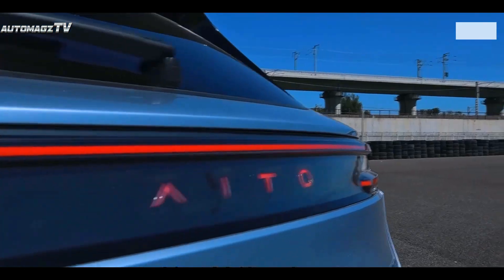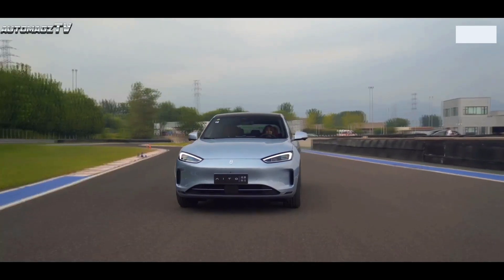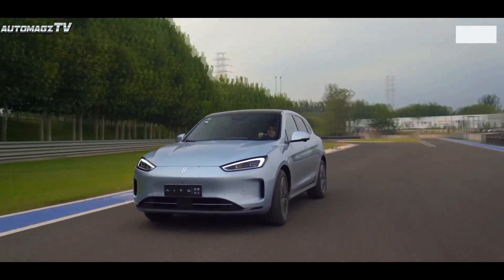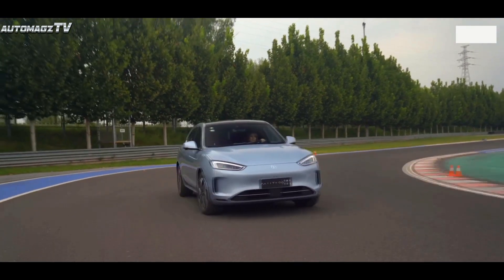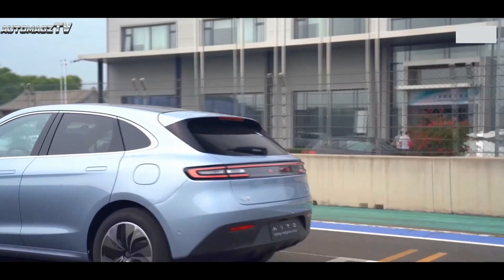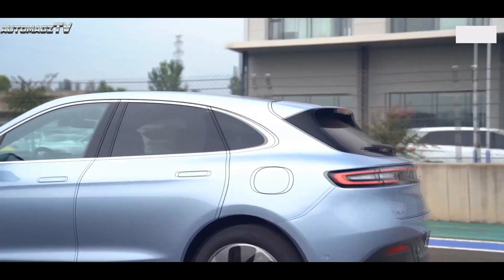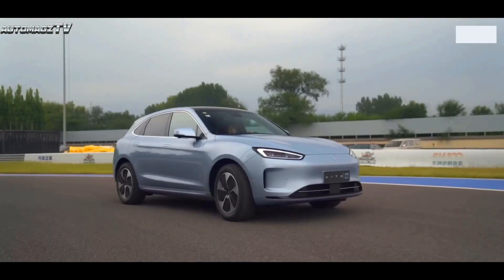On September 6th, the first pure electric SUV under the AITO brand, the M5 EV, was officially launched. The new car launched a total of two models, priced at $40,556 to $44,940. It is reported that the M5 will start mass delivery within this year.